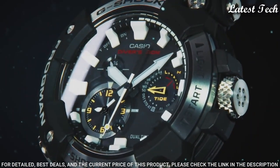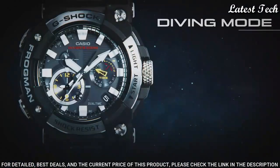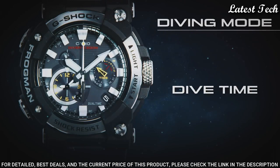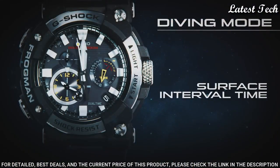Case dimensions are 53.3 mm in diameter and 19.7 mm in thickness. Display type: analog. This timepiece has sapphire anti-reflection coating glass. 200m water resistance.